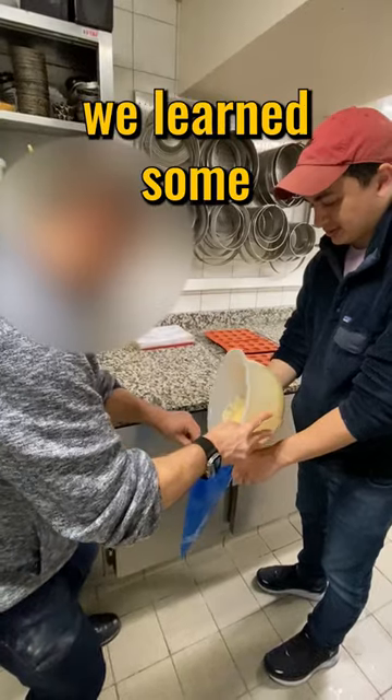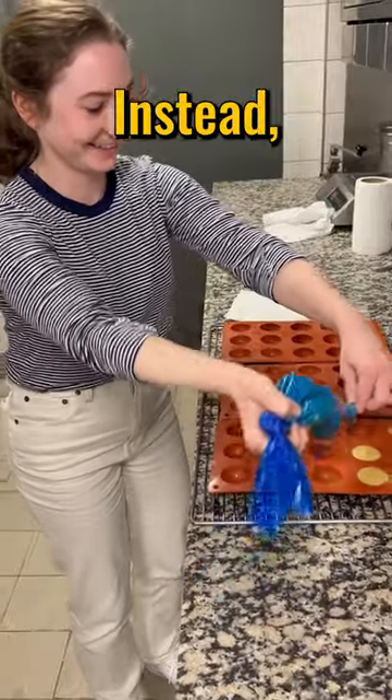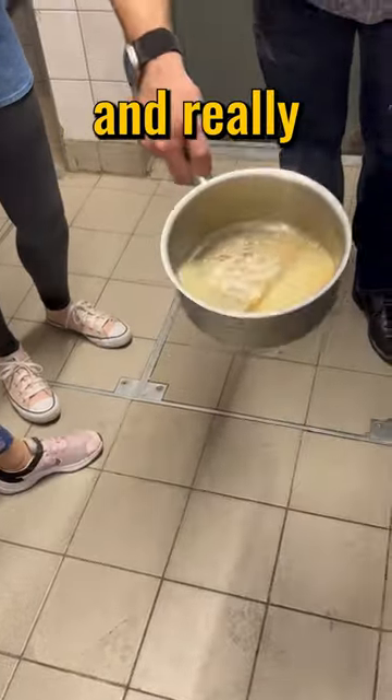Aside from learning the baguette process, we learned some tricks of the trade, like never microwave butter, which I always do. Instead, you should heat it on a stove until it browns because it'll add an almost nutty flavor and really impact the quality.